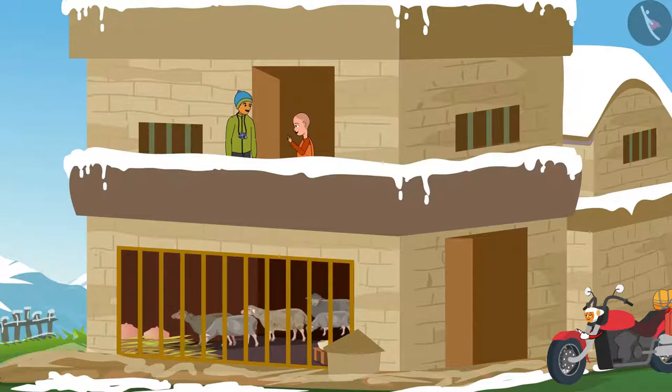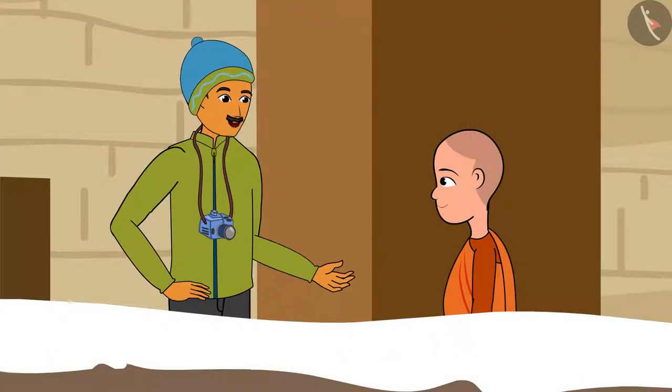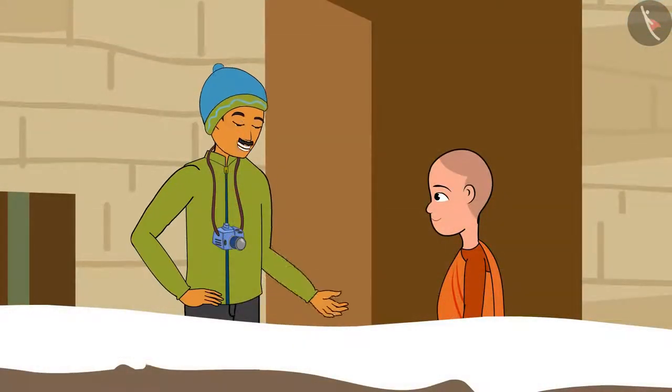Look, we stay here. Our animals stay on the ground floor and we keep important things there. When it gets very cold, we move to the ground floor. Do you want to come to the terrace? Yes, sure, let us go!